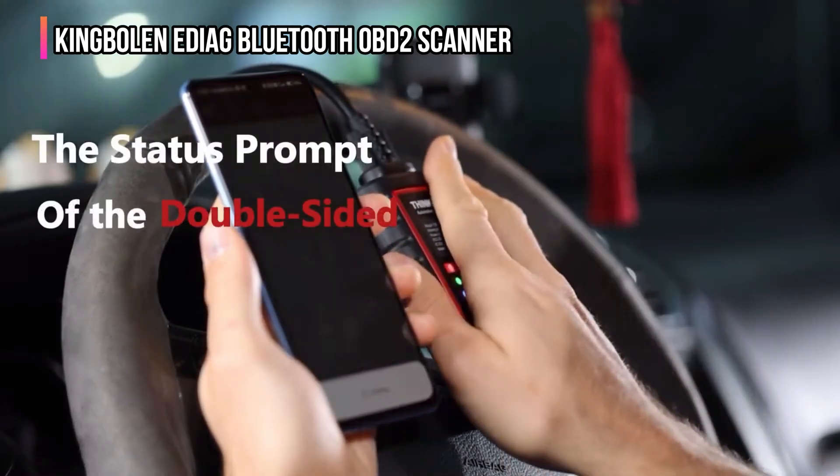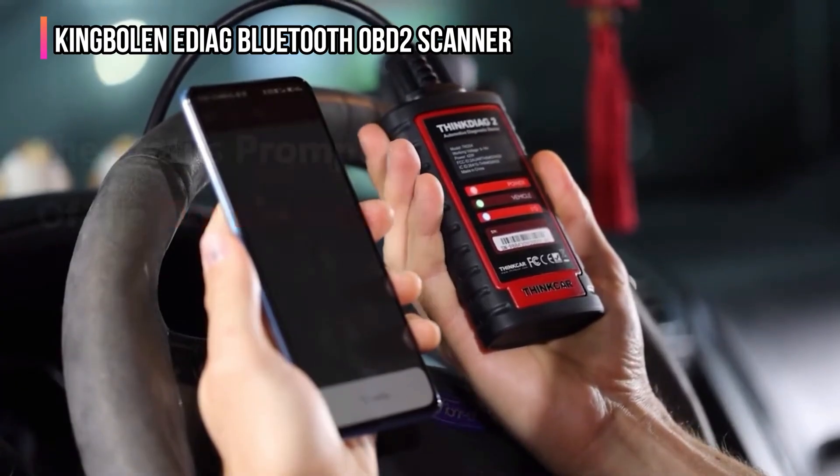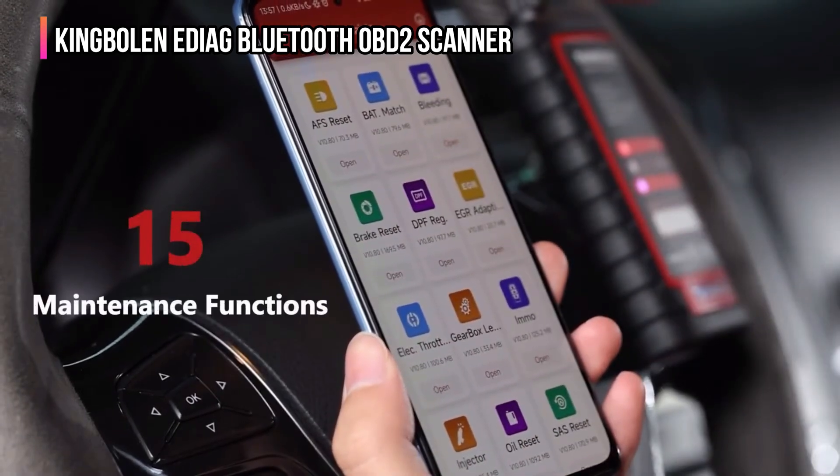Equipped with bi-directional control, the EDIOG Plus can send commands to vehicle components and actuators, allowing you to test functions such as radiator fans, throttles, windows, wipers, lights, and injectors without disassembling parts.